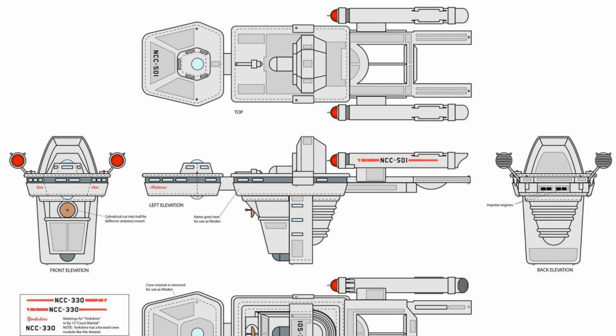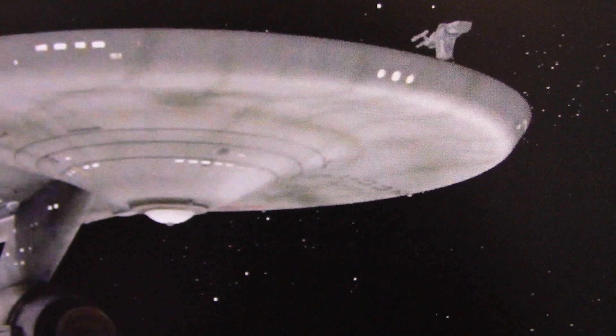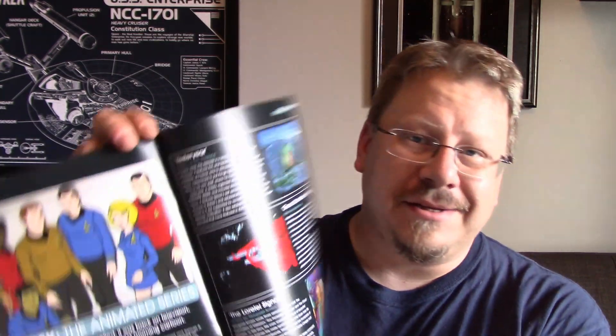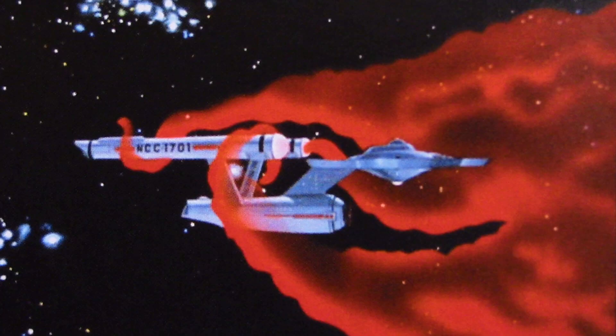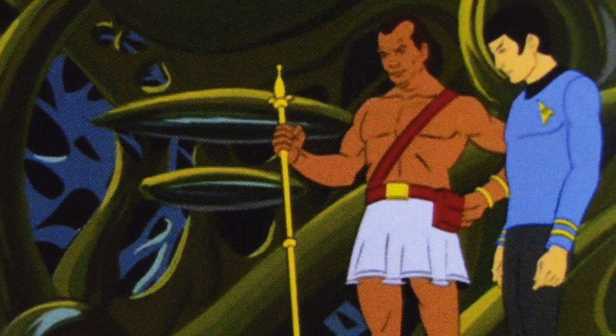It also made an appearance in one of the remastered episodes, 'Court Martial' — you can see it right there above the Enterprise — and it was also in 'The Ultimate Computer,' where Richard Daystrom's M5 unit destroyed it, a robot-commanded ship, just because it felt like it. The book also talks about the animated series. If you haven't checked it out, go do so — it's really worth it.